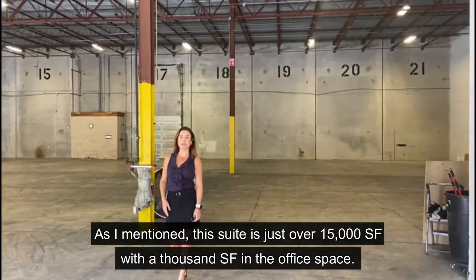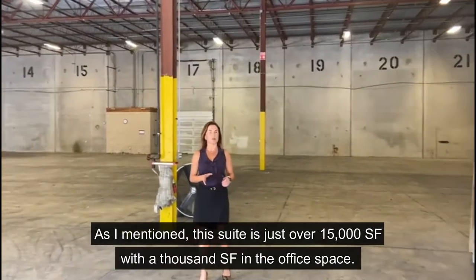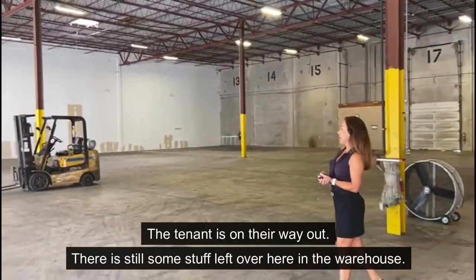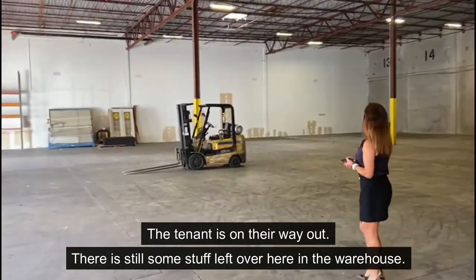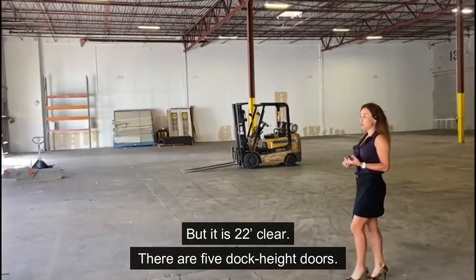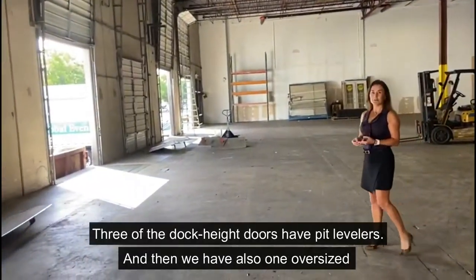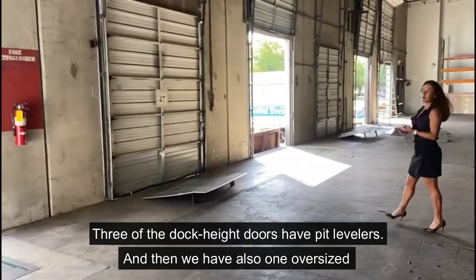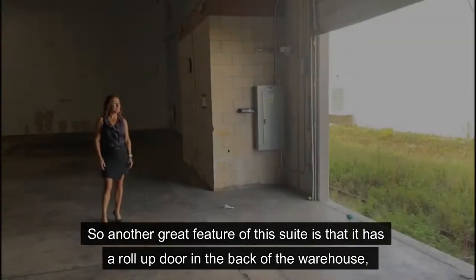As I mentioned, this suite is just over 15,000 square feet, with 1,000 square feet in the office space. The tenant is on their way out, so there's still some stuff left over here in the warehouse. But it's 22 feet clear here. There are five dock-high doors. Three of the dock-high doors have kit levelers, and then we also have one oversized door that's ramped grade.